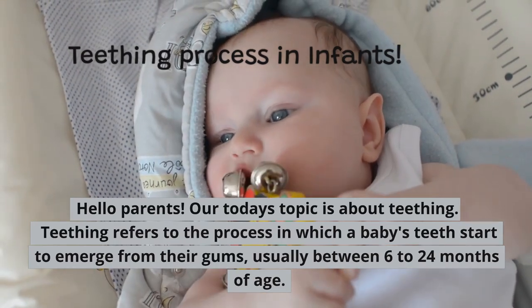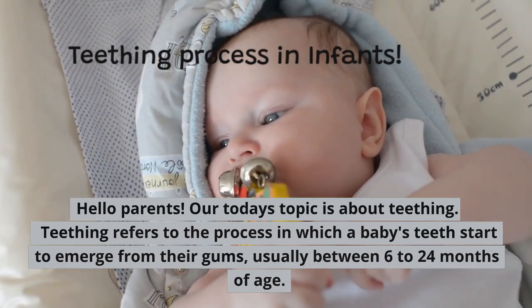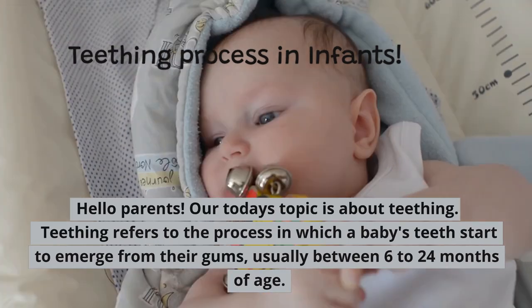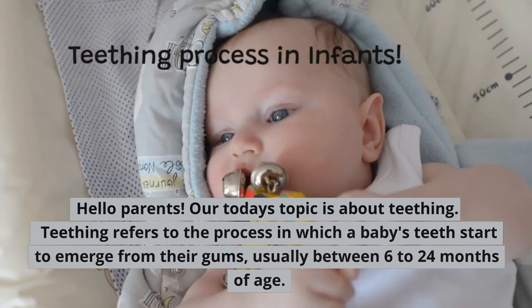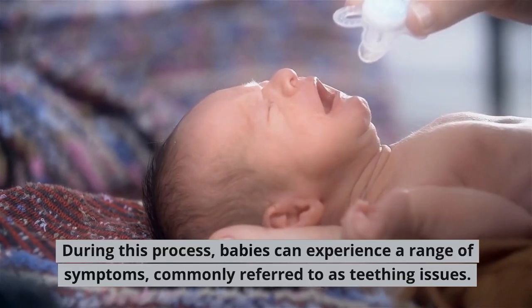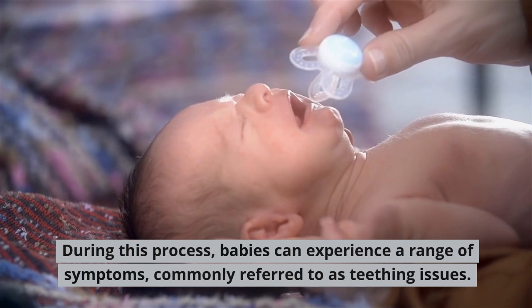Hello parents, our today's topic is about teething. Teething refers to the process in which a baby's teeth start to emerge from their gums, usually between 6 to 24 months of age. During this process, babies can experience a range of symptoms, commonly referred to as teething issues.